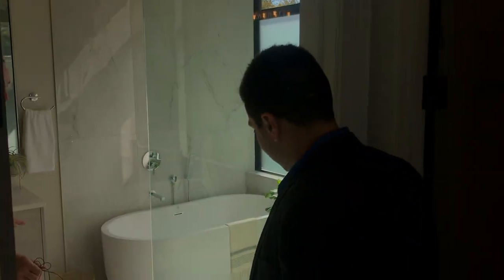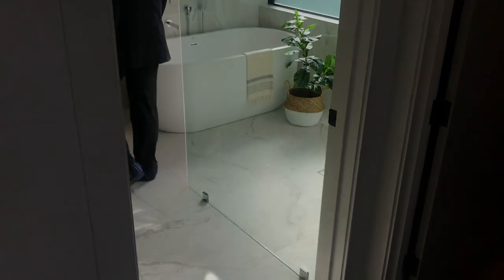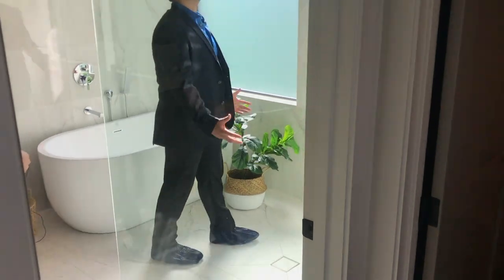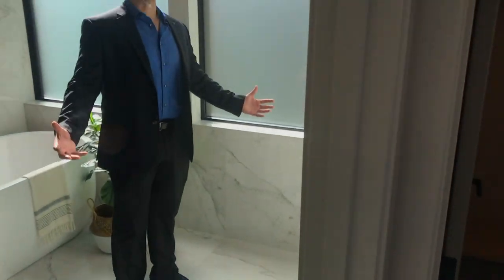And then the bathroom — they didn't spare any expense. You've got the marble tile throughout, the tub, and again Restoration Hardware lighting. You actually have to walk in here — you just feel it out. Check out the top. I mean, that's awesome. Great stuff.